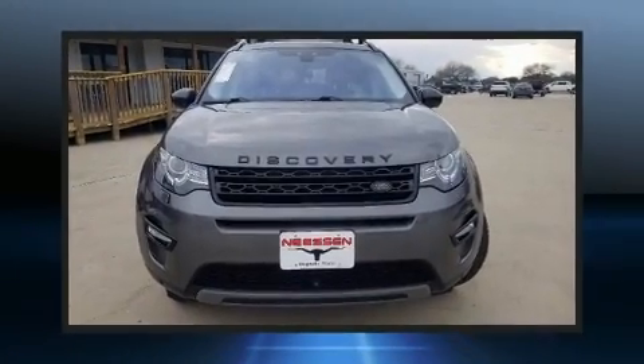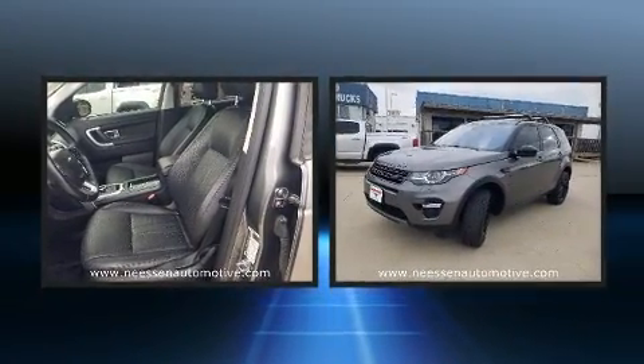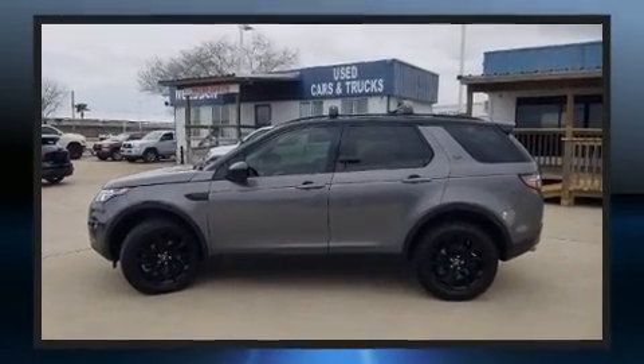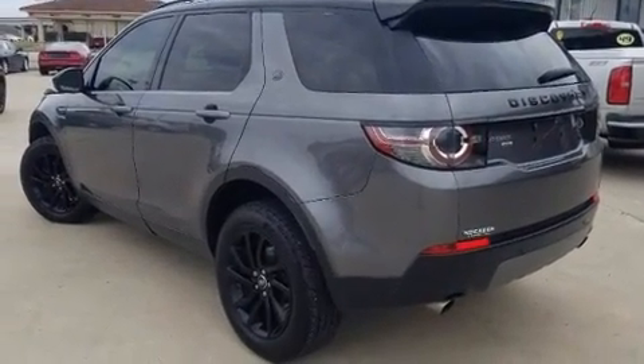Here's a great deal on a 2018 Land Rover Discovery Sport. Smooth gear shifts are achieved thanks to the 2-liter 4-cylinder engine, and Dynamic Stability Control supplements the drivetrain for added security. Turbocharger technology provides forced air induction, enhancing performance while preserving fuel economy.